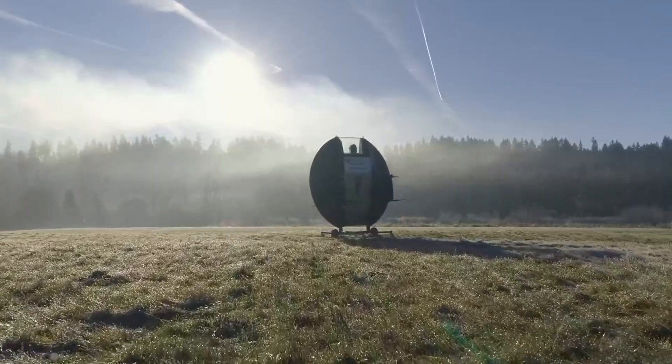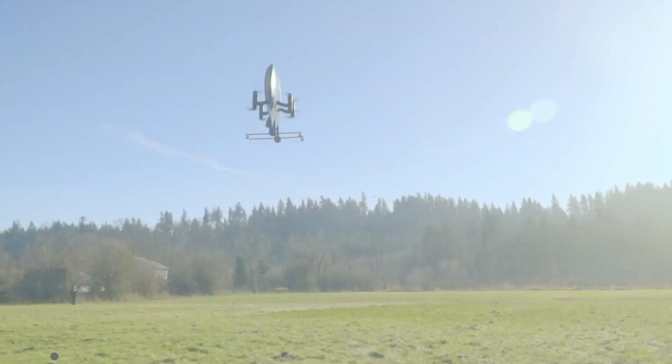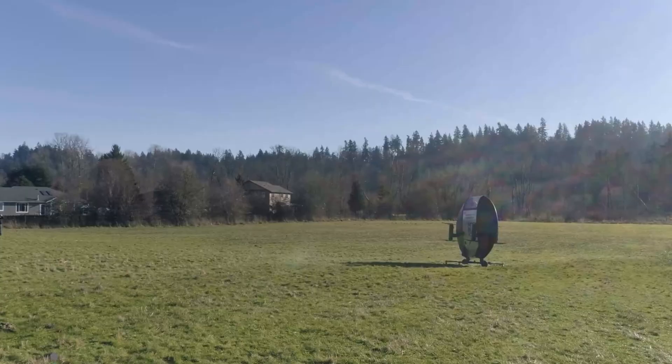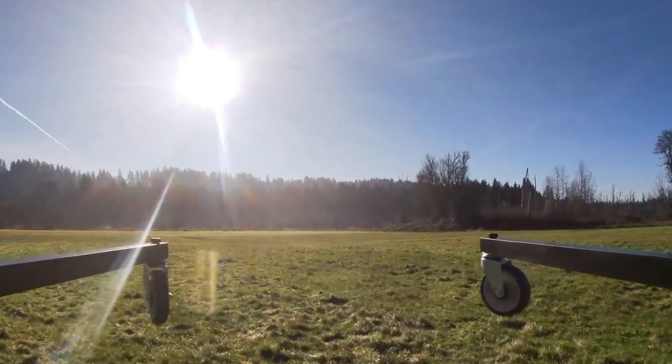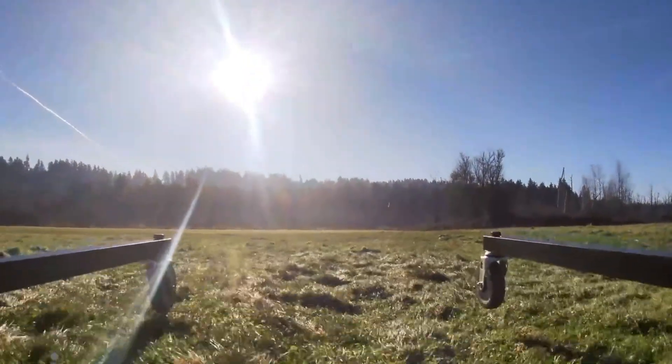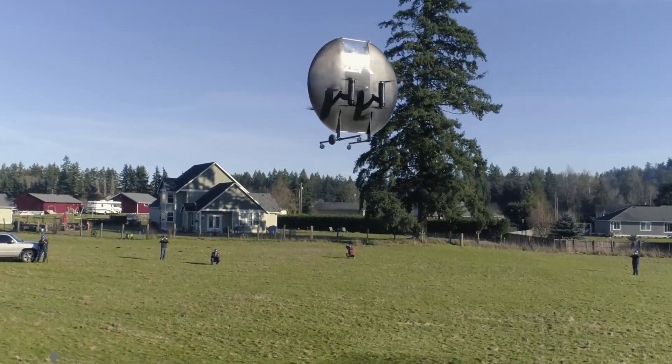The Ziva Zero runs on a 25-kilowatt battery and features four retractable propellers for stability and control. Pilots lie flat inside the cockpit, steering with joysticks while viewing their surroundings through a large glass windshield. Expected to cost around $250,000, this futuristic flying vehicle is set to redefine personal air travel.